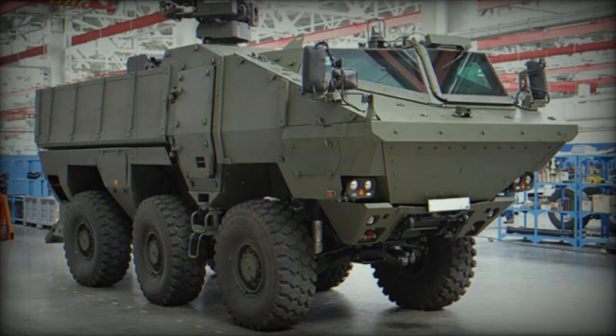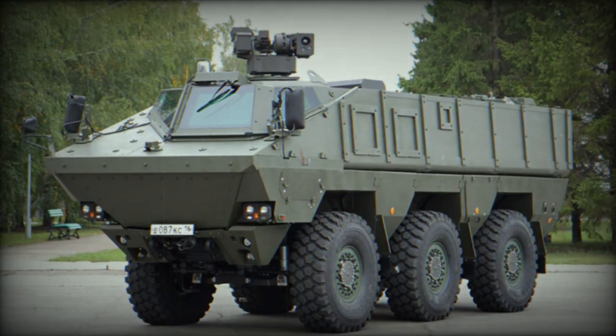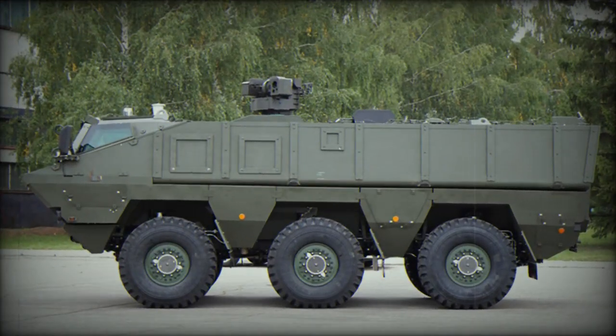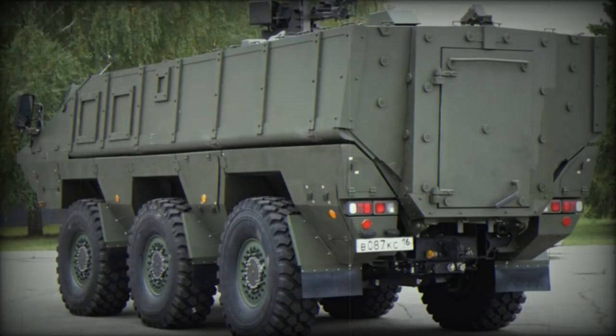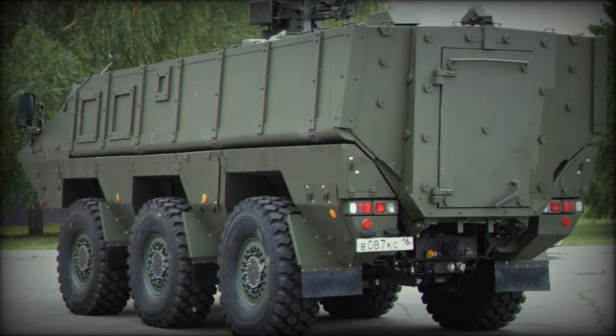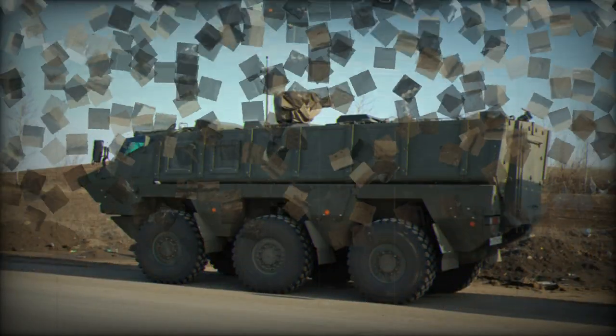The Kama 63969 is designed to operate in high-threat environments. It is intended to carry troops to the battlefield under armor, providing much better protection than non-armored military trucks. It can also perform armed escort missions, and can be used as a command post vehicle and for medical evacuation.